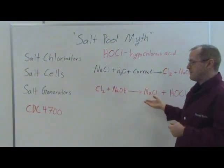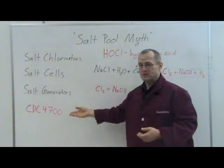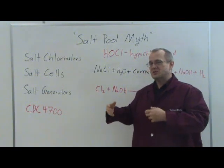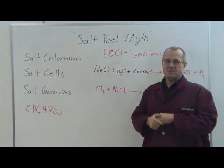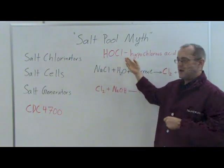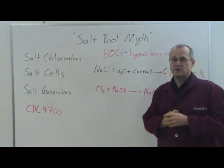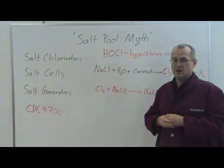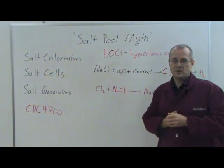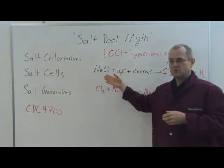Now it goes by many names: salt chlorinator, salt cells, salt generators, or salt water pools. A lot of times when companies keep changing the name, it's because they're trying to hide something from you. These are all the same things, and they all make hypochlorous acid — the same thing you're adding when you're adding pool bleach to your pool. These are not chlorine-free pools. They are just a more convenient way to put chlorine into your pool that you don't have to mess with too much.